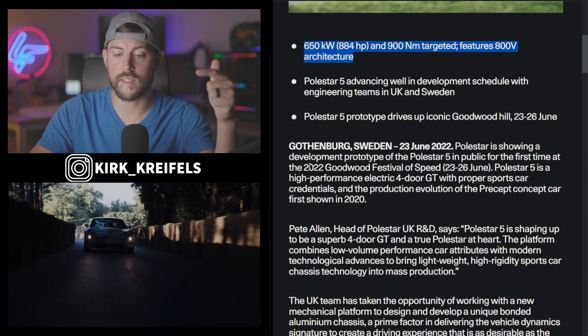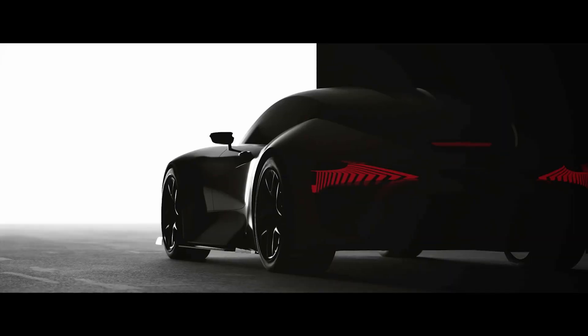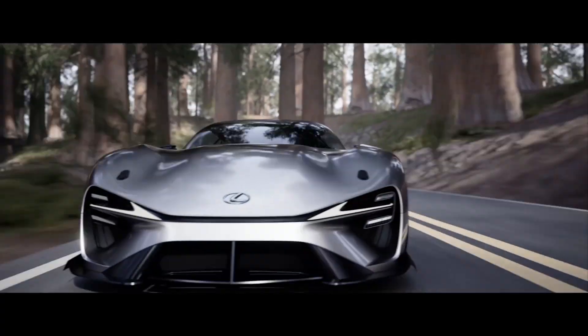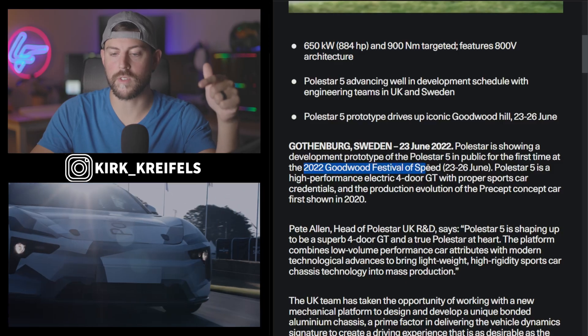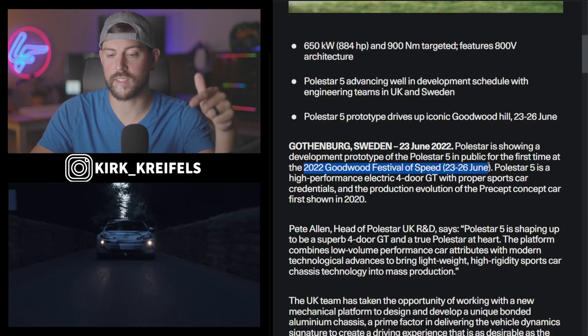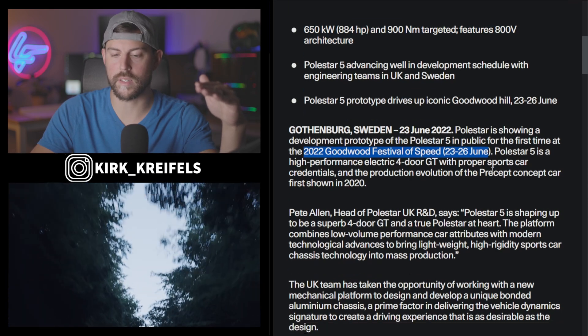If you live in the UK, you can go ahead and see this vehicle as well as others. I hear the Lexus sports battery concept is there as well, but I haven't heard anything from the Lexus press room on it. The 2022 Goodwood Festival of Speed is the 23rd to 26th if you're in the UK, so you can check out not only these cars but a ton of other amazing cars coming out.